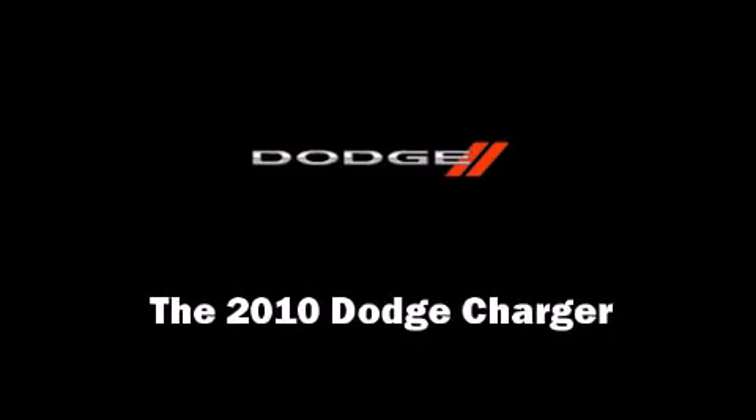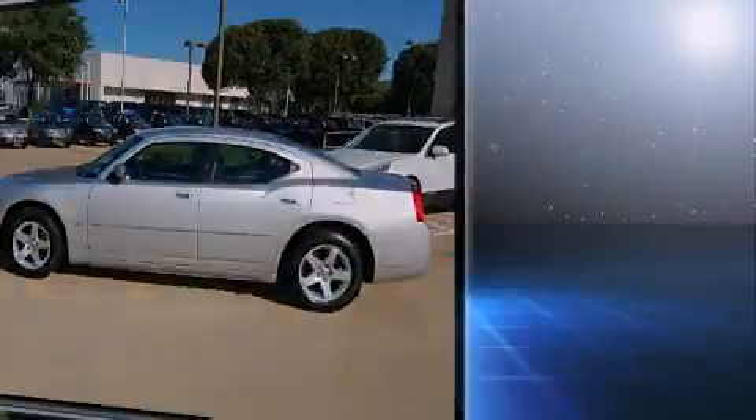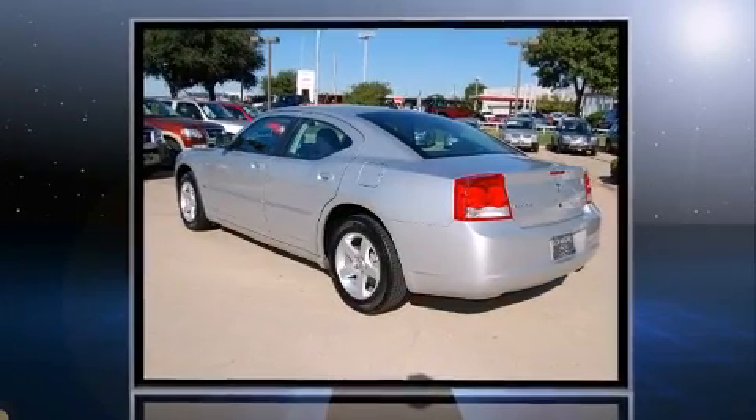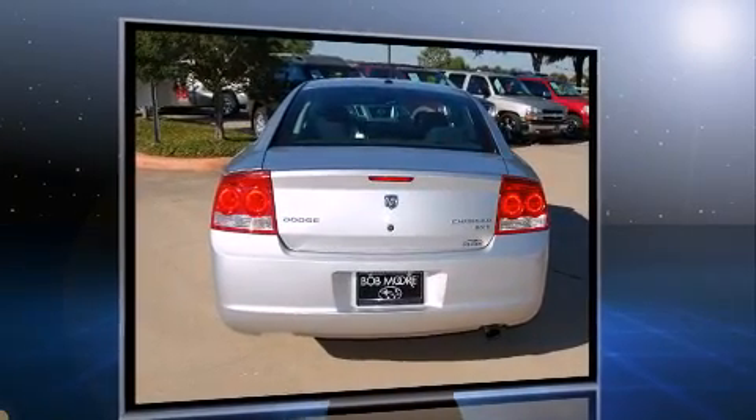You're going to love the 2010 Dodge Charger. This four-door, five-passenger sedan still has fewer than 30,000 miles. It features an automatic transmission, rear-wheel drive, and a 3.5-liter six-cylinder engine.